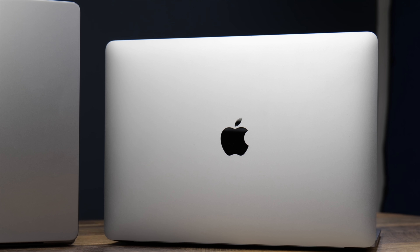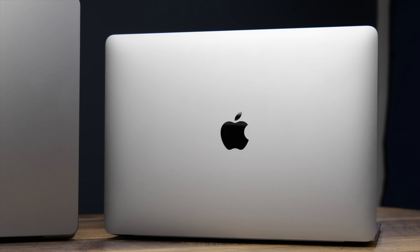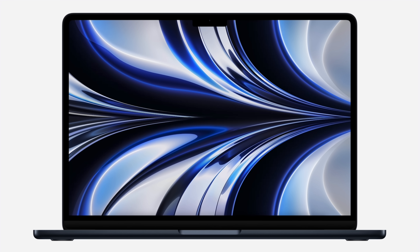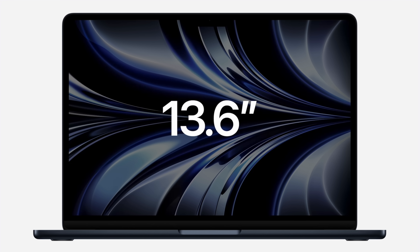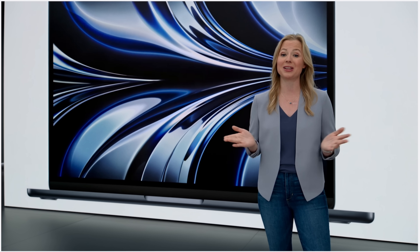If you aren't steeped in Apple laptop lingo, it can be confusing, but don't worry — we'll be making a lot more sense of this as we go along today. This is an M2 MacBook Air buyer's guide in the sense that I'll point out specific use cases where I think it makes sense to buy the new MacBook Air. But holistically, there will be better options for certain use cases, so we will be recommending more than just the M2 MacBook Air today.